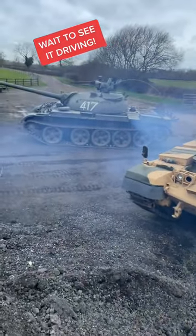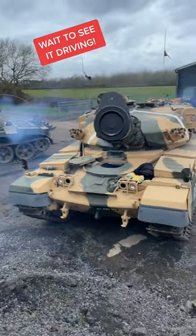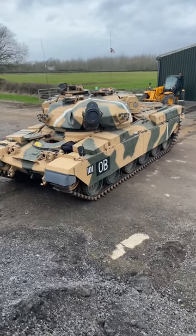If you're anything like me, you absolutely love seeing big tanks driving around. And lucky for you guys, today we have to take the Chieftain and the T-55 out for a bit of a spin.